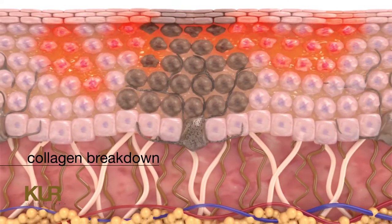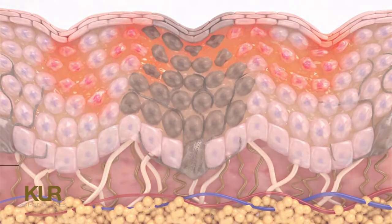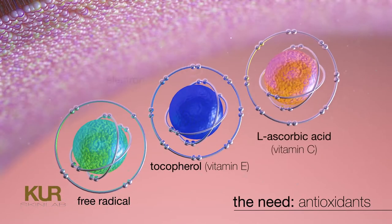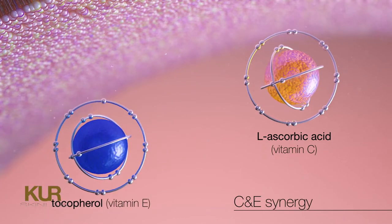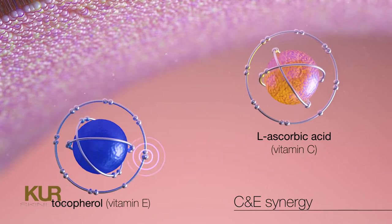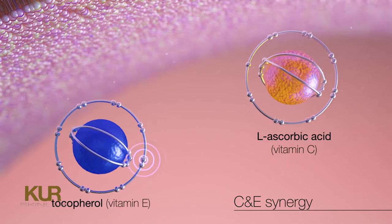Degradation of collagen and elastin proteins occurs in the dermis, weakening skin and leading to lines and wrinkles. Antioxidants are necessary to prevent this damage. They neutralize free radicals by donating an electron, preventing further destruction of healthy cells.